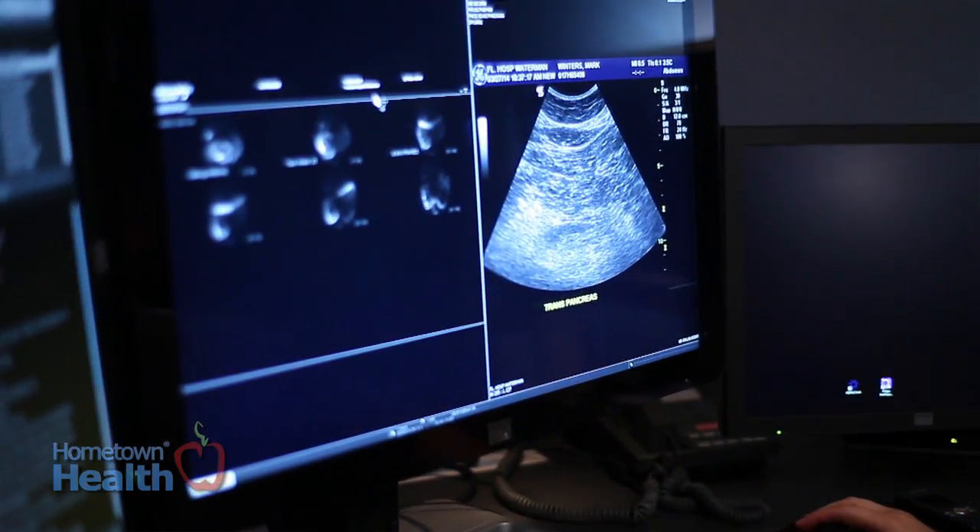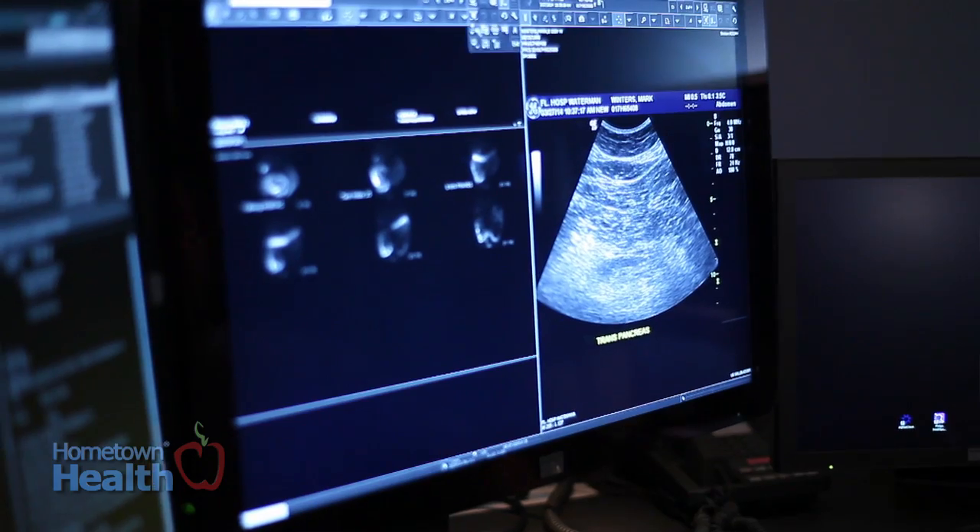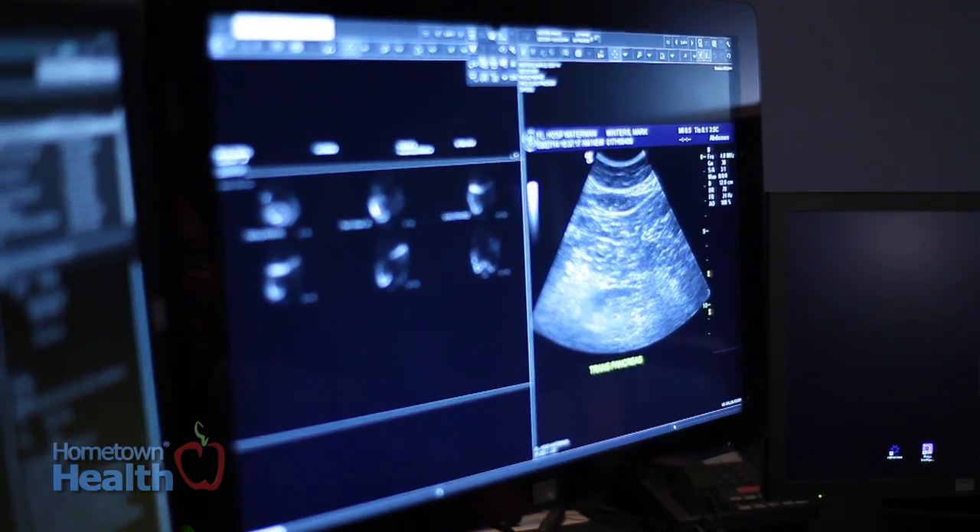The most common scans we do are cardiac imaging — to assess the motion of the walls of the heart and to assess the perfusion of the heart through the bloodstream. That's probably our number one exam.